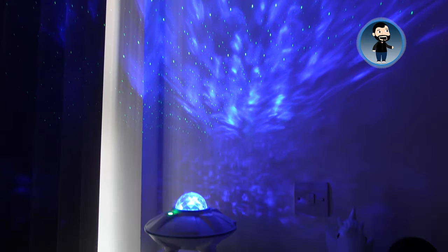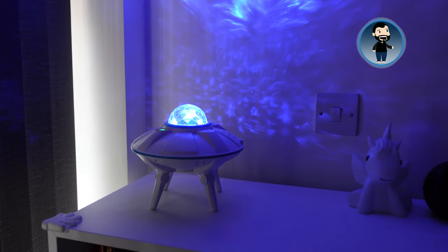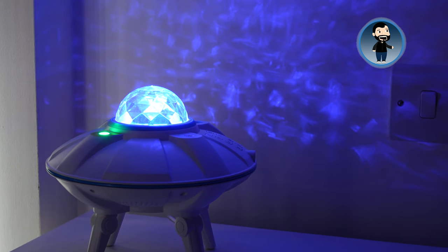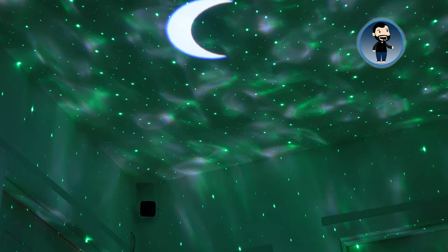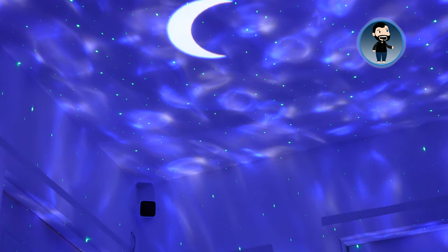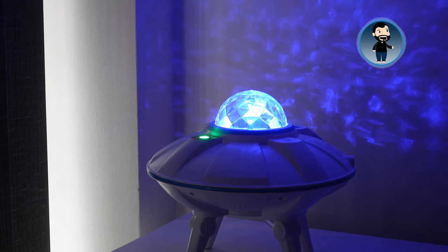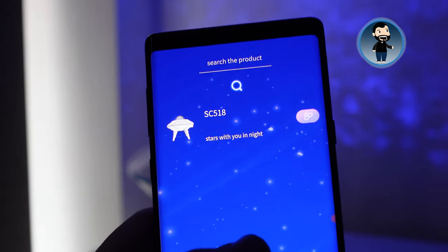That is super super bright, which is good because the difficulty with some of these things is they're not that bright and won't really project clearly onto the ceiling. But this is really really bright. You can see the green light there — that's the laser projecting flashing green dots on the wall. The dots or stars are flashing green, and the blue orb in the middle is projecting a blue cloudy nebula effect. I've also seen a couple of shooting stars as well.